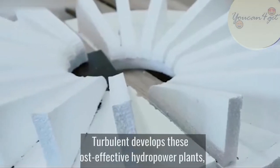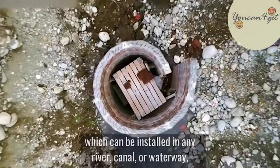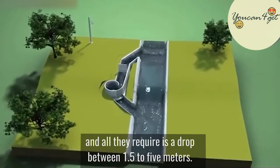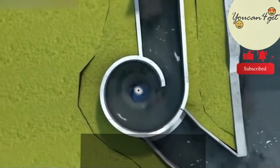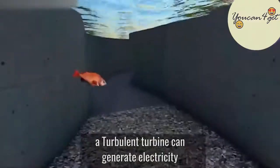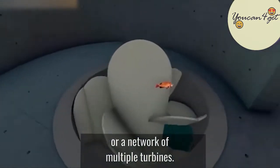Turbulent develops these cost-effective hydropower plants, which can be installed in any river, canal, or waterway, and all they require is a drop between 1.5 to 5 meters. Depending on your energy demand, a Turbulent turbine can generate electricity using an individual turbine or a network of multiple turbines.